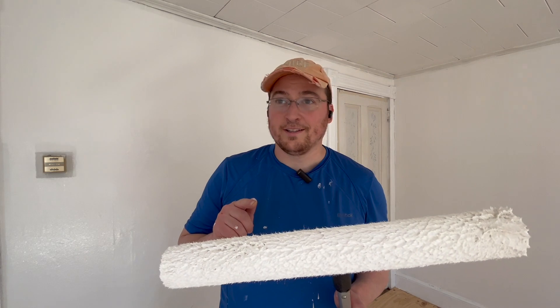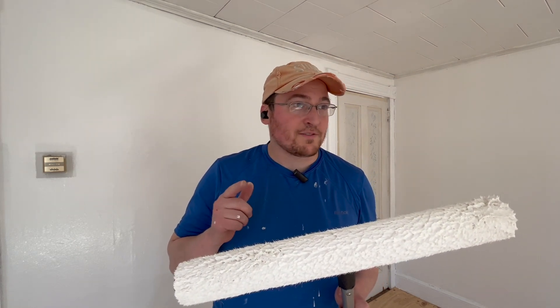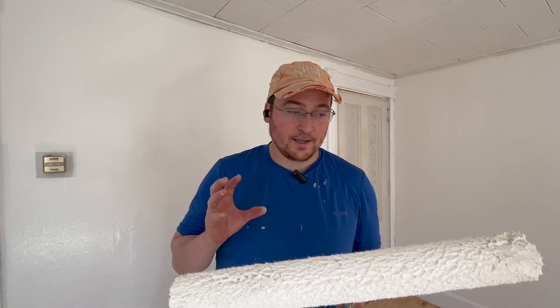I love this thing — I don't think I'm ever going to not use it again. Maybe if I have some small jobs or something like that, but this thing is amazing. It saves so much time and it's basically a nine-inch roller times two, so everything gets done in half the time — faster.